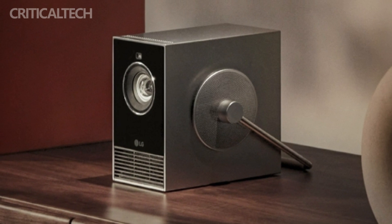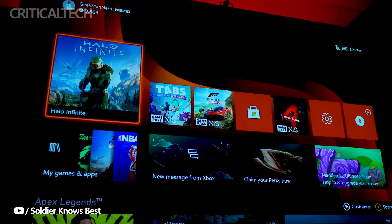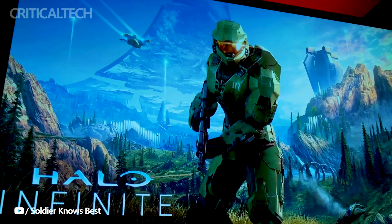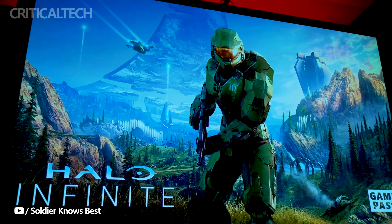One standout feature of the SignBeam Cube is its 360-degree rotatable handle, enhancing portability and ease of use. Despite its compact form factor, weighing a mere 1.49 kg, this projector packs a punch in terms of capabilities.